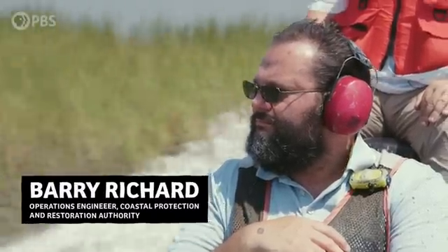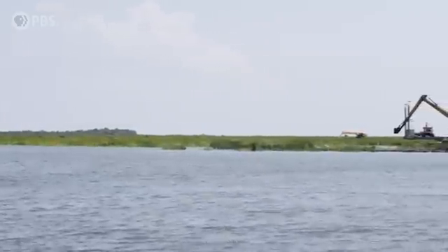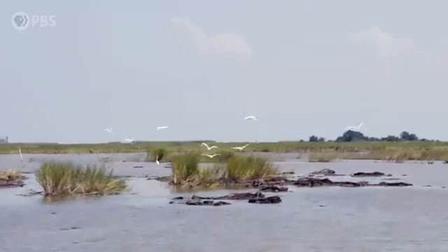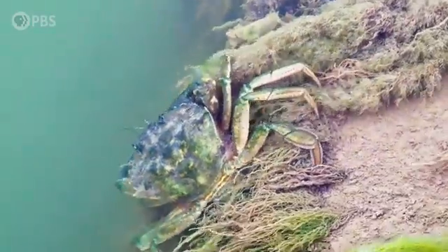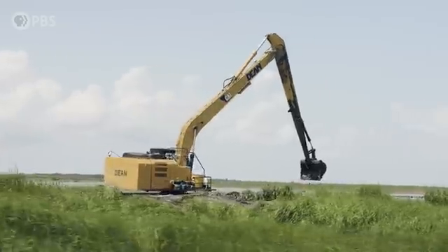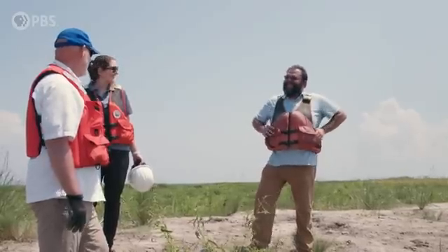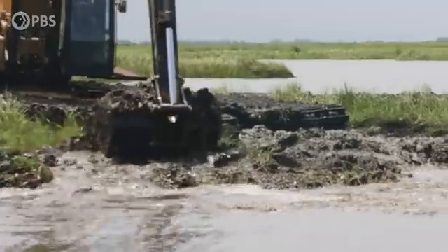This is Barry Richard, the construction manager for the largest marsh creation project in the state. The area used to be habitat for birds, fish, shrimp, crabs — things that you hunt or fish for that provide for all the communities. While there's no single solution to coastal erosion, experts like Barry are involved in a number of projects to help restore the coastline.